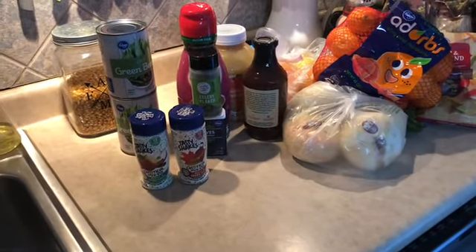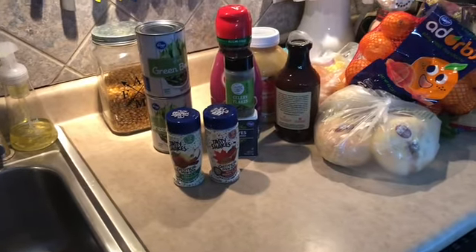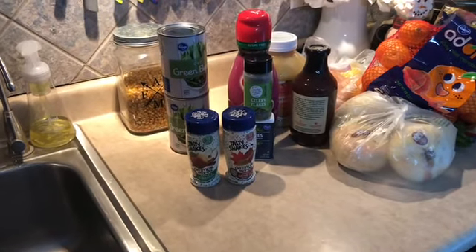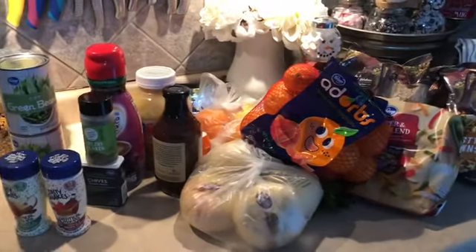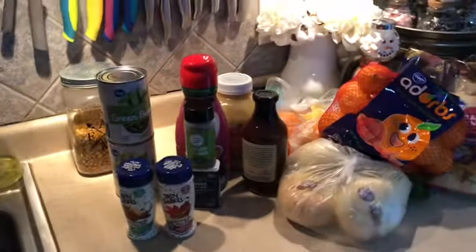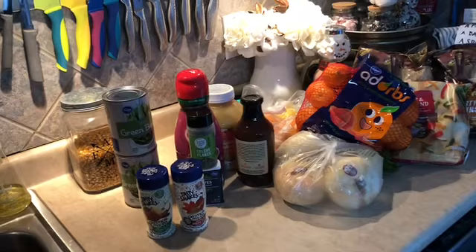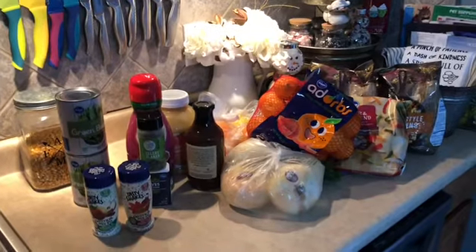That's my grocery haul! For my menu next week I think we're going to have spaghetti and the buffalo chicken sandwiches — those sound really good. I'm hoping to cook at least five days next week, so wish me luck! I'll keep you posted on what I ate today. Thanks for watching — leave some comments below, give me a thumbs up, and if you're not subscribed, please subscribe. See you next time!